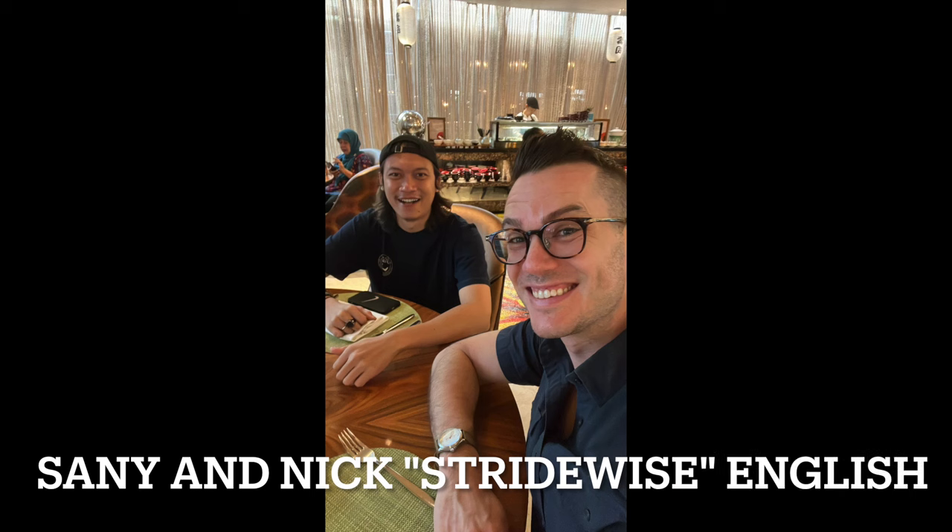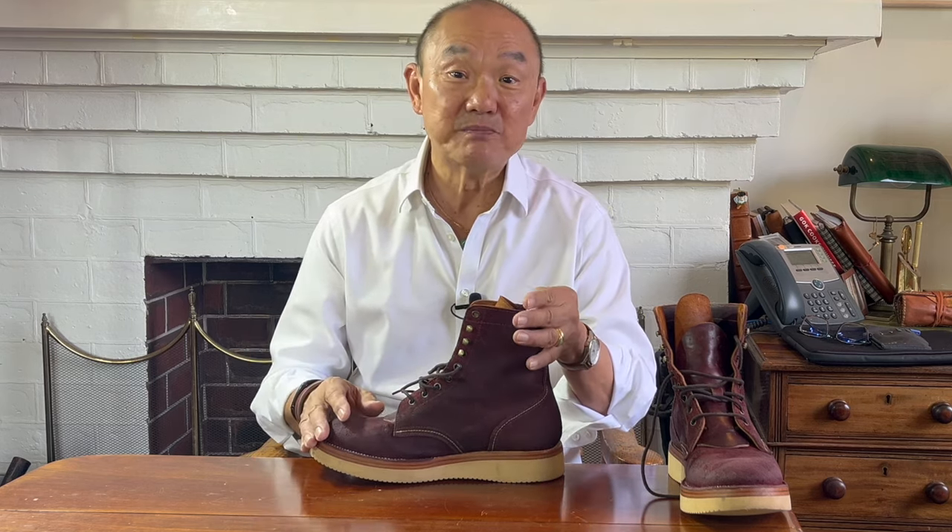Fortis boots is Sunny Ramdani's brand, an Indonesian bootmaker based in the boot mecca of Bandung, just south of the capital of Jakarta. Boot enthusiasts will recognize Bandung as an epicenter of quality, handmade, hand-stitched boot making in Asia, recognized as one of the world centers of quality boot making — like the US Pacific Northwest, like Leon in Mexico, like Northampton in the UK.